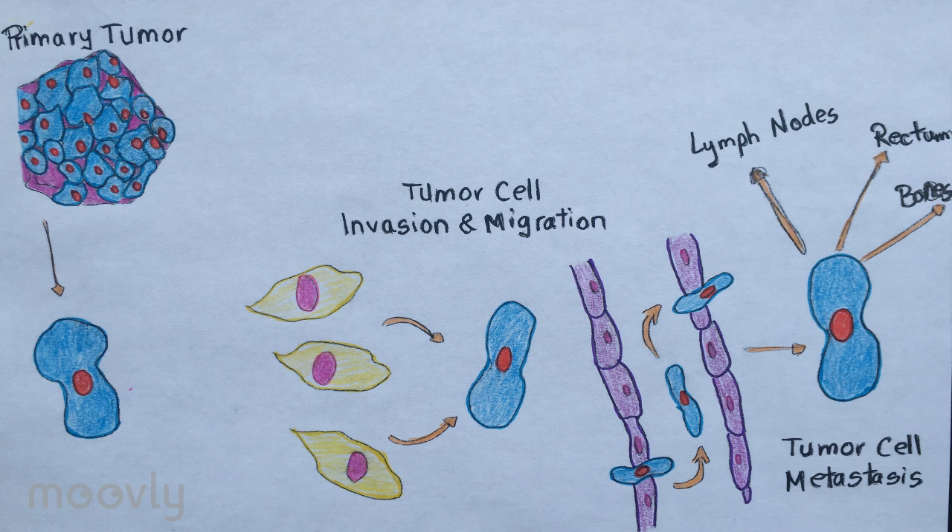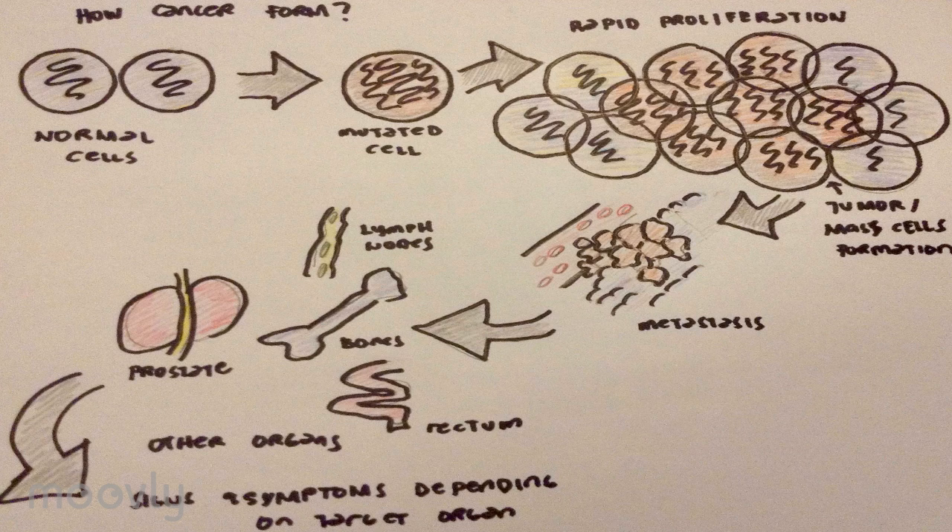Eventually, the tumor may grow large enough to invade nearby organs such as the seminal vesicles or the rectum, or the tumor cells may develop the ability to travel in the bloodstream and lymphatic system. Prostate cancer is considered a malignant tumor because it invades other organs through metastasis. Prostate cancer most commonly metastasizes to the bones, lymph nodes, rectum, and bladder.